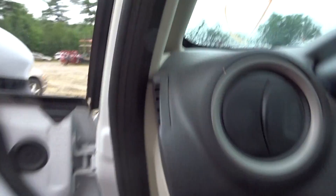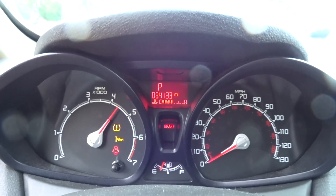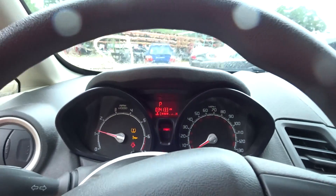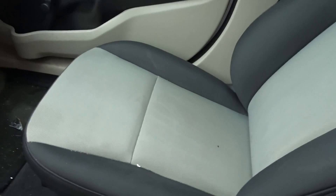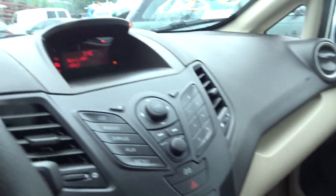I'll rev the engine a couple of times for you here. Engine's running great. The interior of the vehicle is really clean, looking great — a couple of nice seats in here, and the trim panels are also looking good.